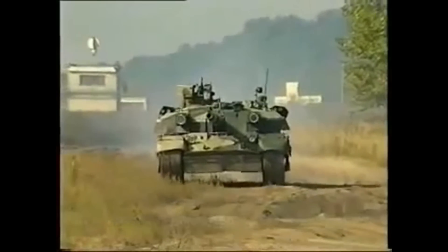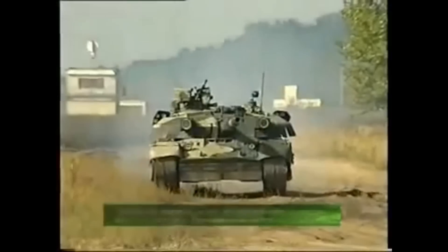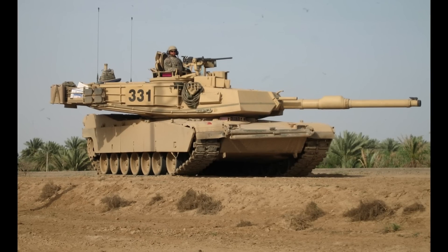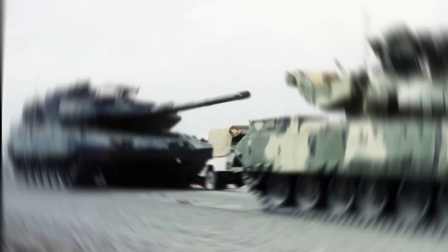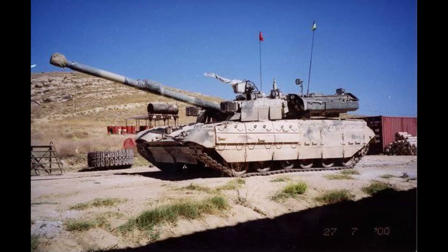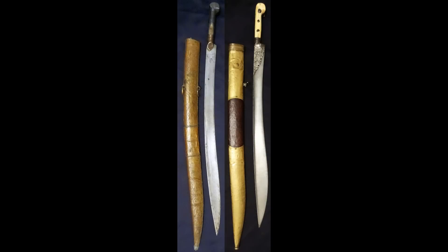The trials took place in the year 2000, and there were four different tanks that took part: the American M1A2 Abrams, the German Leopard 2A6, the French Leclerc, and the Ukrainian Yatagan. The tank got the name because of the famous Ottoman sword Yatagan, since it was intended for the Turkish market.